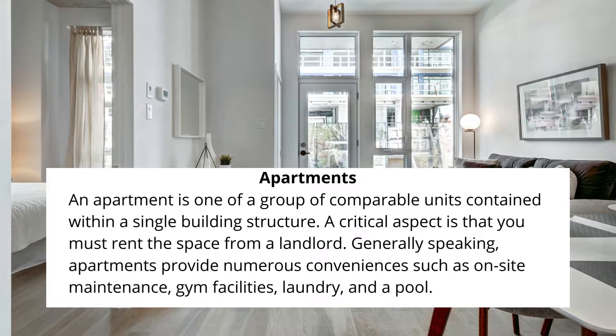A critical aspect is that you must rent the space from a landlord. Generally speaking, apartments provide numerous conveniences such as on-site maintenance, gym facilities, laundry, and a pool.